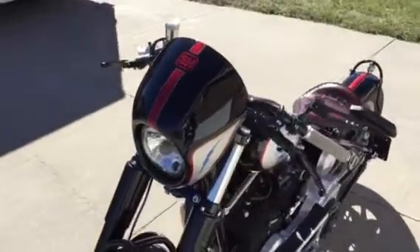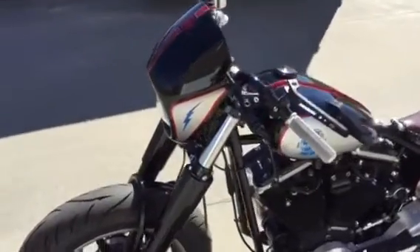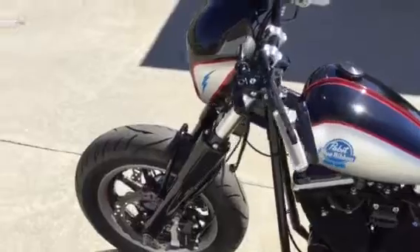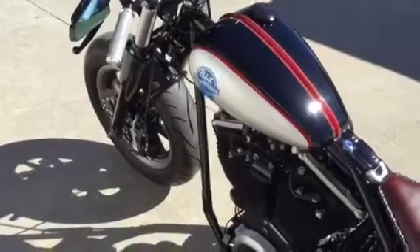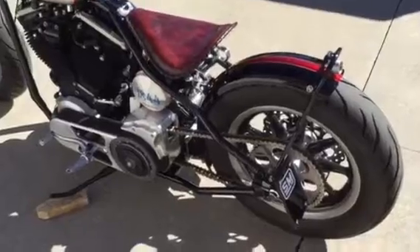If hitting the local bike night is your bag, or the shows, or just to cruise around on a hot rod bobber, this is a great bike. It runs really, really strong the way the engine is set up. It's lightweight. Tons of cool on this bike.